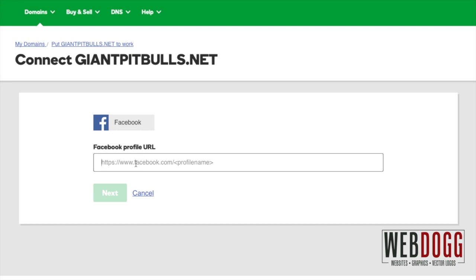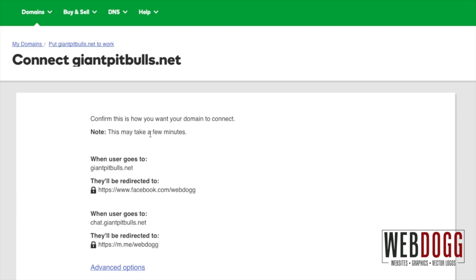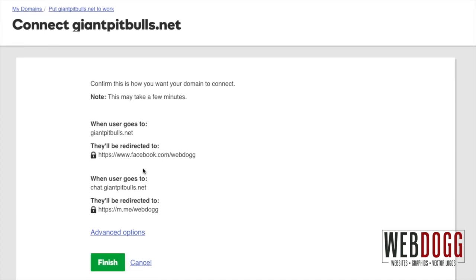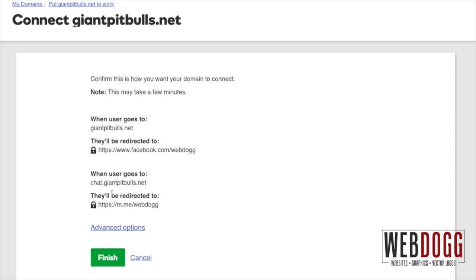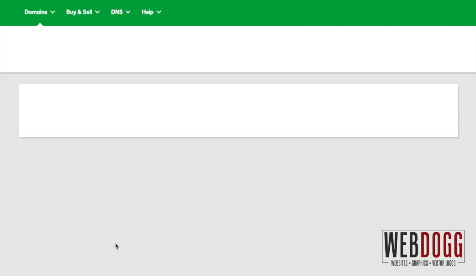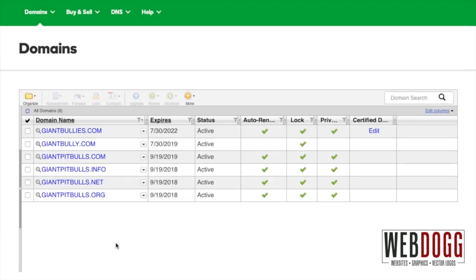Copy and paste the Facebook profile URL. We'll be using ours, which is facebook.com/webdog. Then click Next. On this page you want to confirm this is how you want your domain to connect. Note this may take a few minutes. Make sure you click Finish.